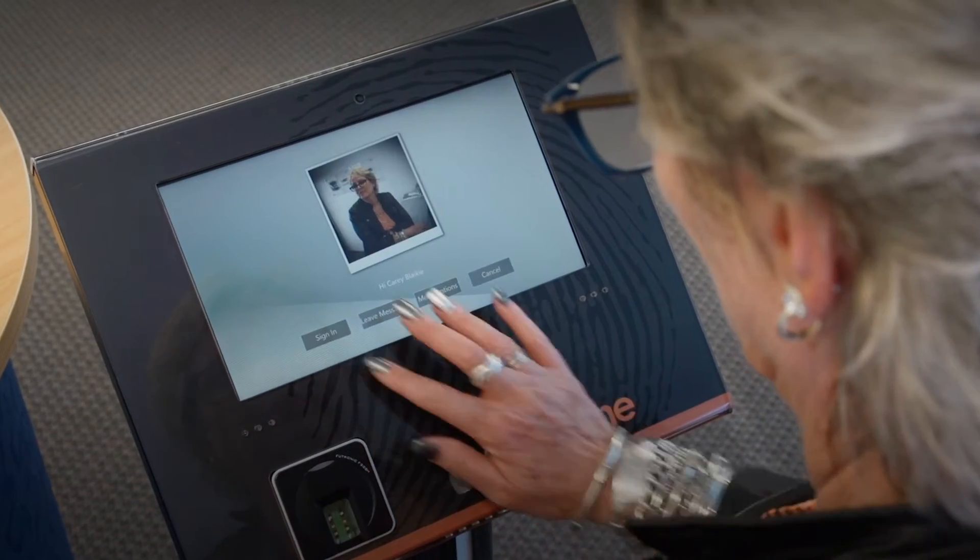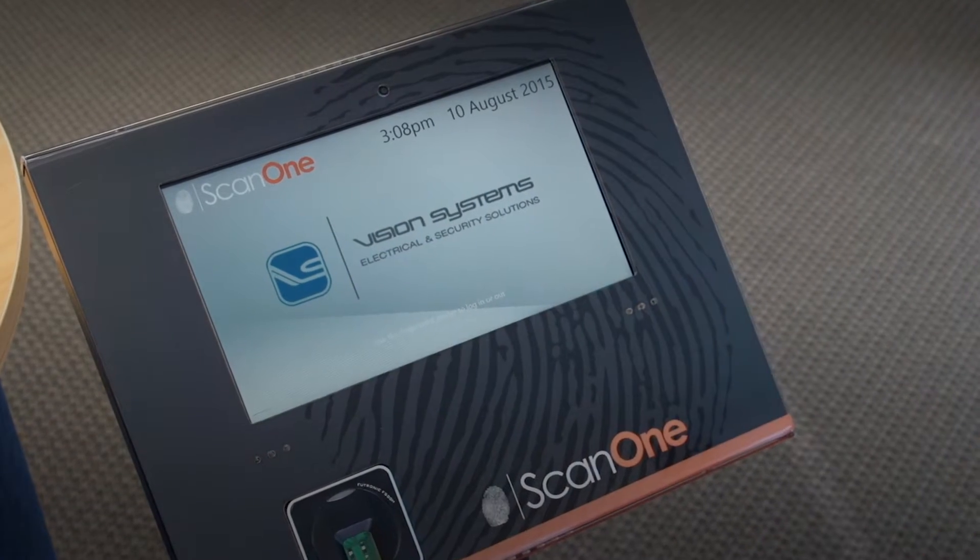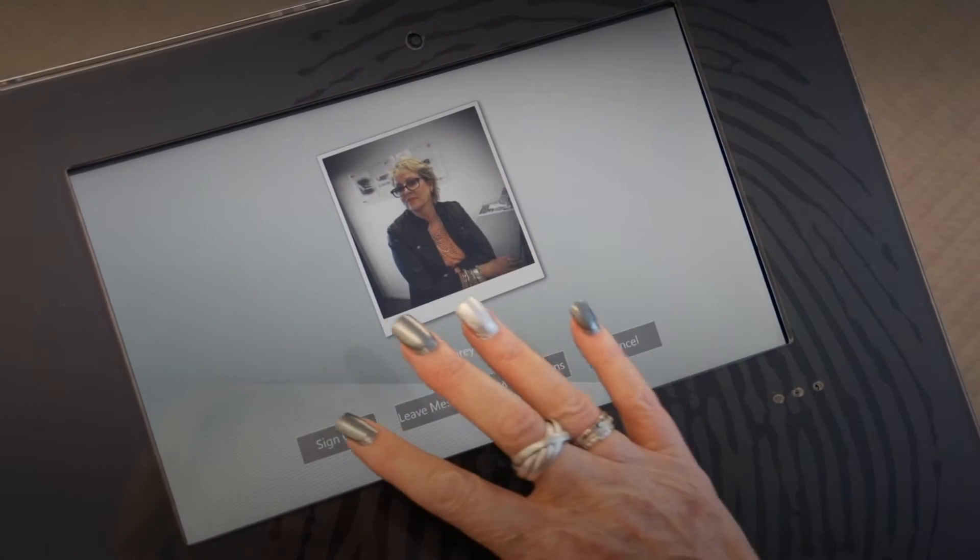Do away with swipe cards and proximity sensors with this simple-to-use and yet highly secure system. Employees simply scan in and head to work. As they leave for the day, they scan out.